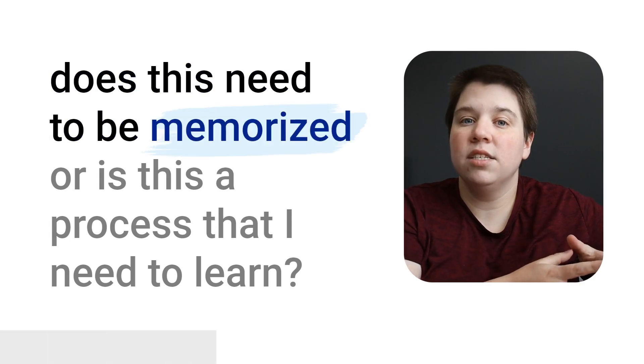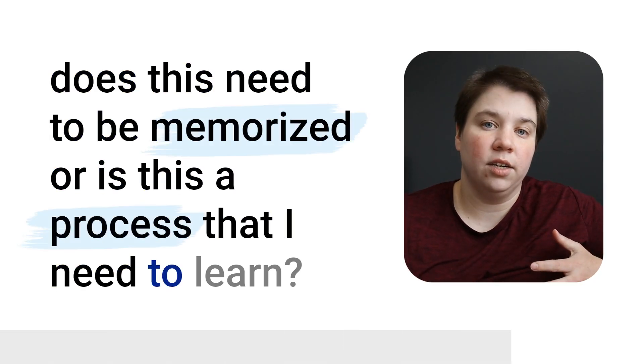The first step whenever you're trying to study something in science — not just a whole unit, but each individual part — is asking the question: does this need to be memorized, or is this a process that I need to learn? A lot of people take memorization topics and try to apply processes to them, or they take a process and simply try to memorize it instead of understanding it.